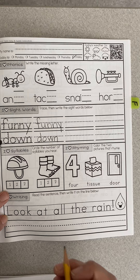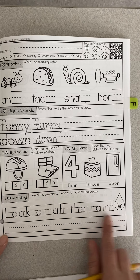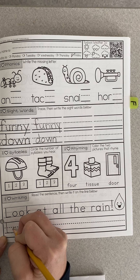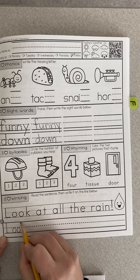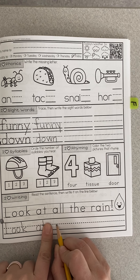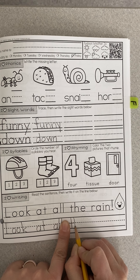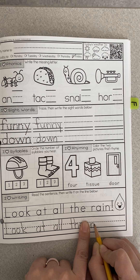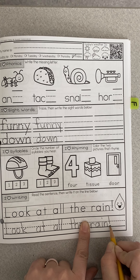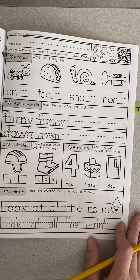Alright, we're gonna write this sentence. I'm actually gonna write it for you so we can talk about what it looks like. Look at all the rain — it has an exclamation mark, so we say 'Look at all the rain!' I hope we're not looking at a lot of rain today. We want to start with a capital letter and write the other letters right next to it. Then do a finger space, then 'at,' 'all,' space, 'rain.' I can always look right above it to see that I'm writing it correctly. When you make a dot, it's just a dot — not a big circle or big colored-in space.